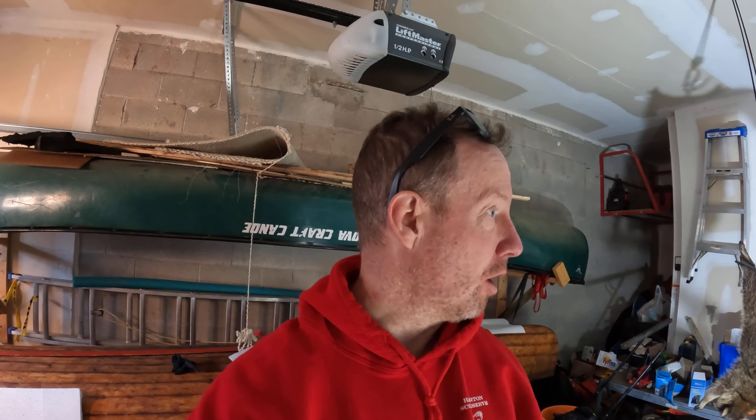Hey everybody, it's Morgan. Happy Monday. Out of the gates hot this morning with a text from a customer of mine I'm doing some animal damage control on. Bucket set. Coons are smart — well, they're not that smart. We'll get into that.